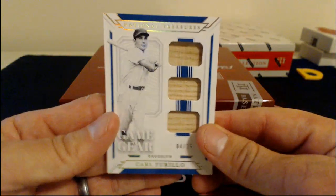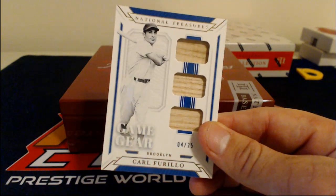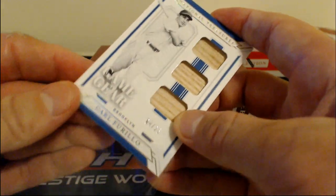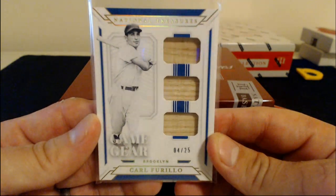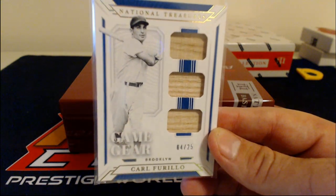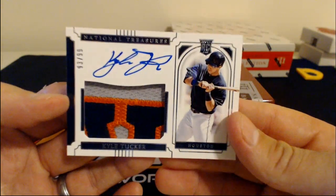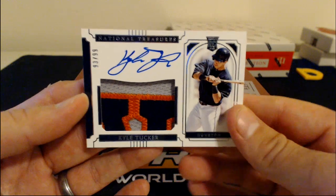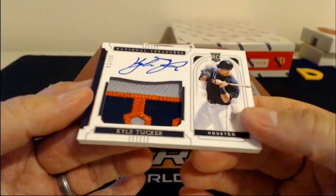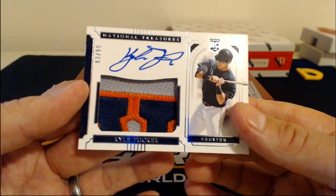I mean, when it gets nailed down it'll probably be in a one-touch case. Carl Furillo — I'm guessing that's Brooklyn Dodgers. Kind of a cool-looking card, Game Used Gear Bat Relic for the Brooklyn Dodgers. Here is Kyle Tucker, 93 of 99 — Houston Astros rookie patch autograph. Too thick for a top loader; we'll put it in a case for you. Nice card, Kyle Tucker, rookie patch auto, 93 of 99 for Houston — a little H on the patch.